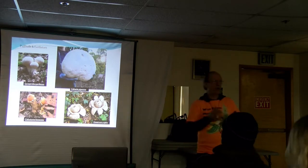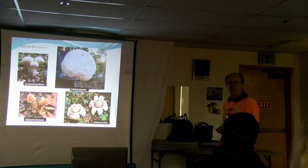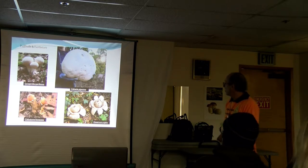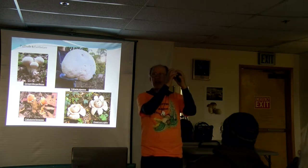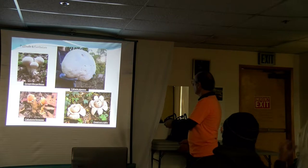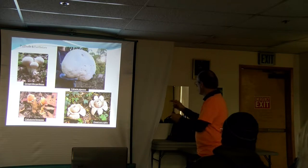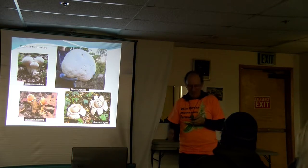Another form of spore-bearing surface: puffballs. Sometimes they get big, like Calvatia gigantea. And there's a really interesting group called the Earth Stars. They're like a little ball, and as they mature it splits and folds back making little wings that elevate the ball into the air. Rain comes down, hits the surface of the ball, and causes spores to puff out of a little hole and blow away. Really elaborate little structures.